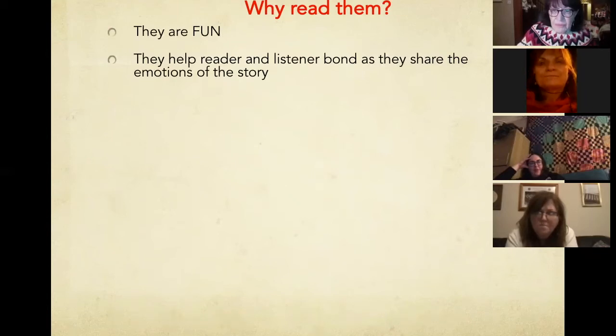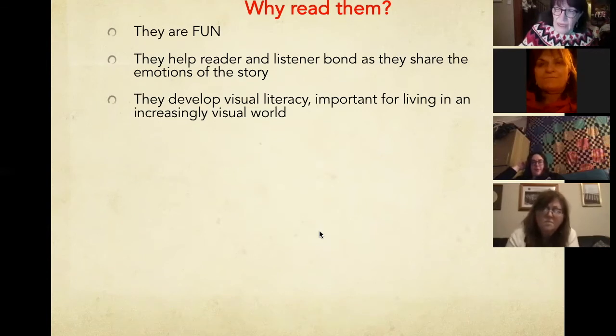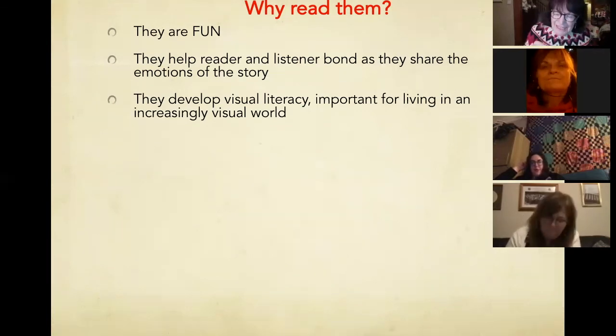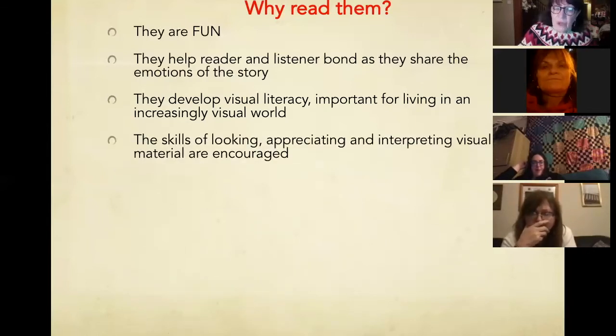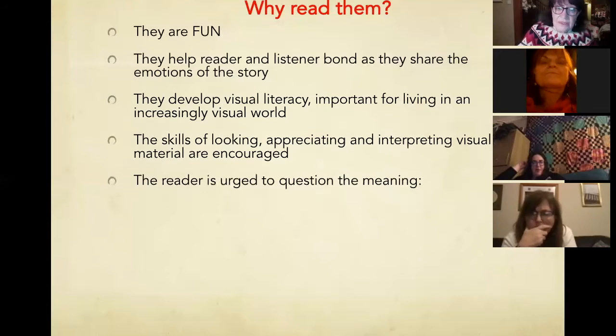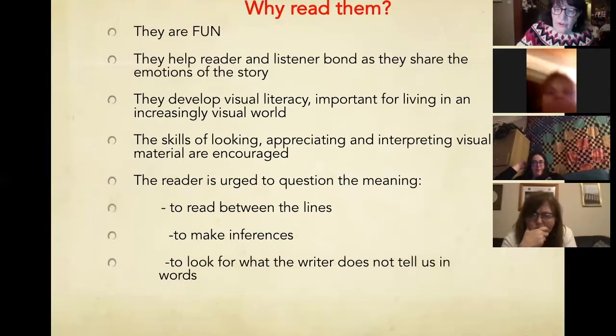So why read them? They're fun. They help wonderfully for siblings to use with younger ones, or just kids together. Visual literacy is important for living in an increasingly visual world — seeing the detail that gives a hint as to the meaning, appreciating and interpreting visual material. There is the urge to question the meaning, to read between the lines, to make inferences, and to look for what the writer does not tell us in actual words. They are invaluable for a parent, for teachers, for anybody.